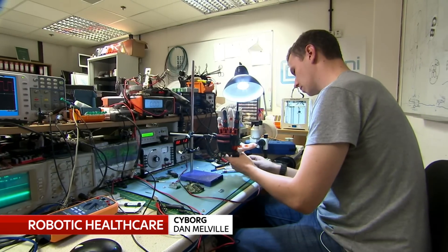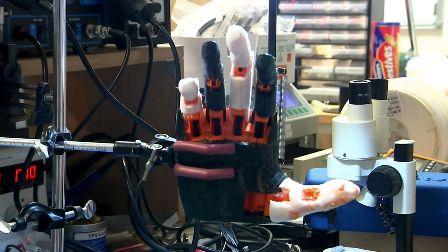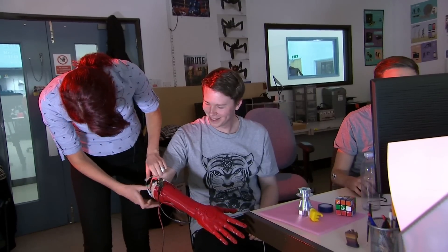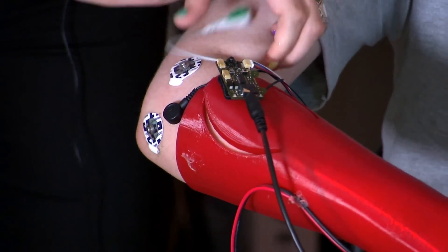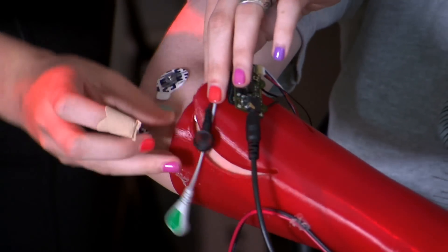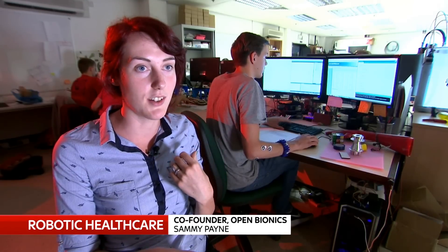High-end bionic hands can cost up to £90,000, beyond the reach of the NHS, but Open Bionics hopes to launch its own version by the end of next year at less than £2,000. All of the grip patterns and movements that the advanced bionic hands can do, we are replicating. They use a very expensive manufacturing process, whereas we have desktop 3D printers that just print using plastic filaments. The manufacturing methods are worlds apart, and that's how we can be low-cost.